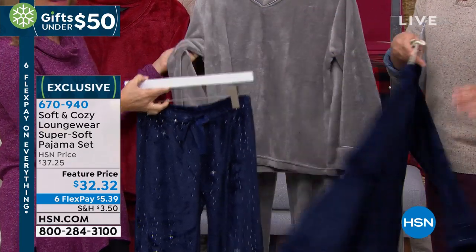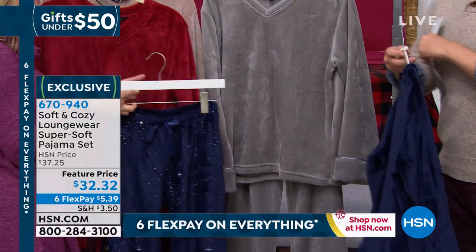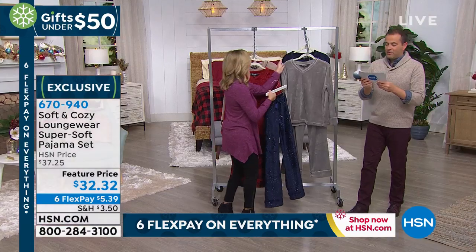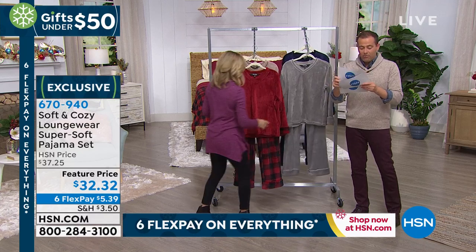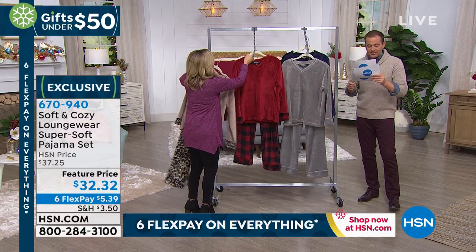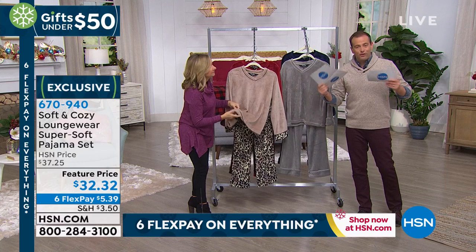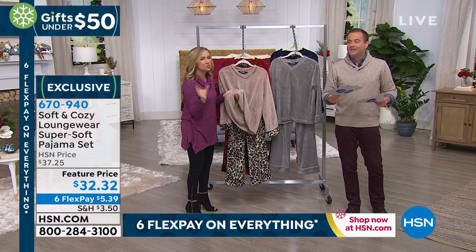And if you want a solid, we have our solid gray. This is our bestseller — great giftable. PJs can be expensive, but these are super affordable. We have regular and plus sizes — extra small, small, medium, large, extra large, 1X, 2X, and 3X. Fit guide is fit by bust and hip. Our wonderful team will be able to guide you through the size if you desire. They're dual sized, so if you're gift giving, you can fudge a little bit.